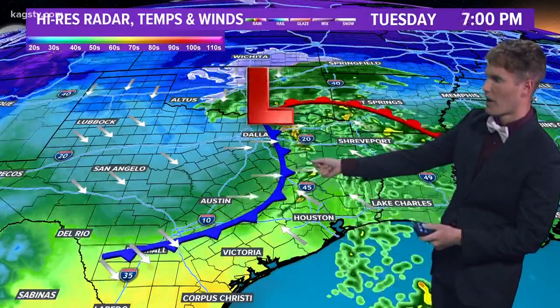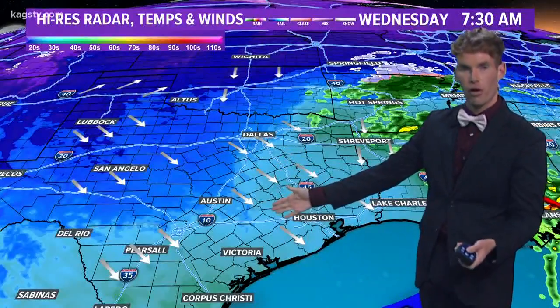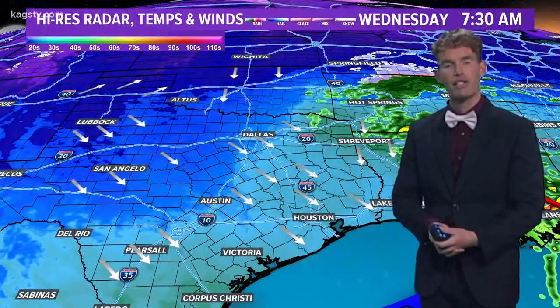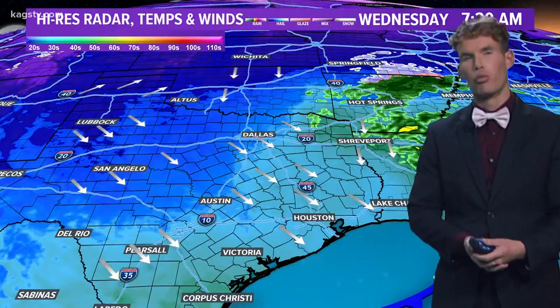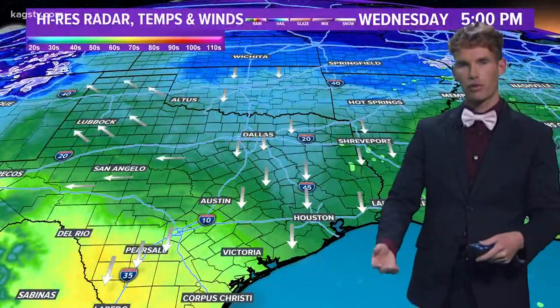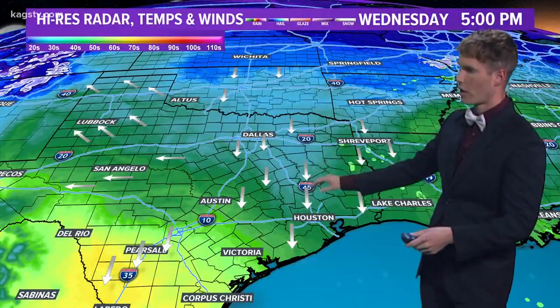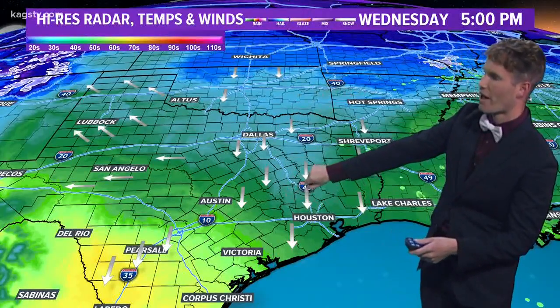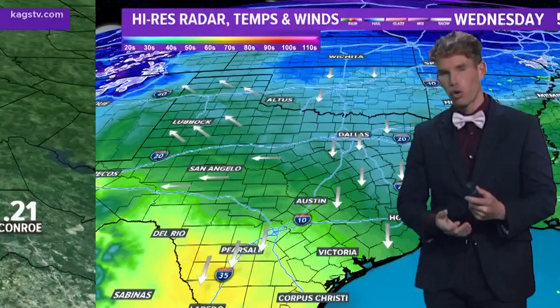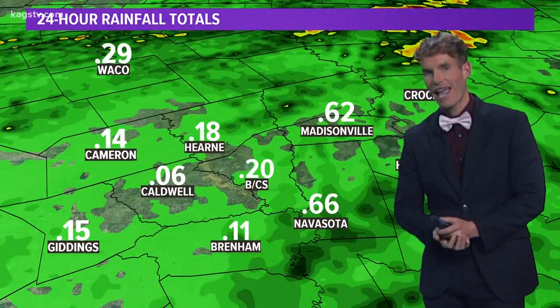The cold front is going to quickly scoot off to the south and east during the overnight hours, and that's going to allow temperatures to fall into the low 40s. We're going to have a pretty stout northerly breeze tomorrow morning — you'll want a light jacket because it's going to feel like it's in the 30s. Tomorrow afternoon we're not really going to warm up too much, only into the 50s because of the northerly winds. Also going to see some cloud cover rotating into the Brazos Valley, keeping it on the cool side. Probably going to need that light jacket handy throughout the day.